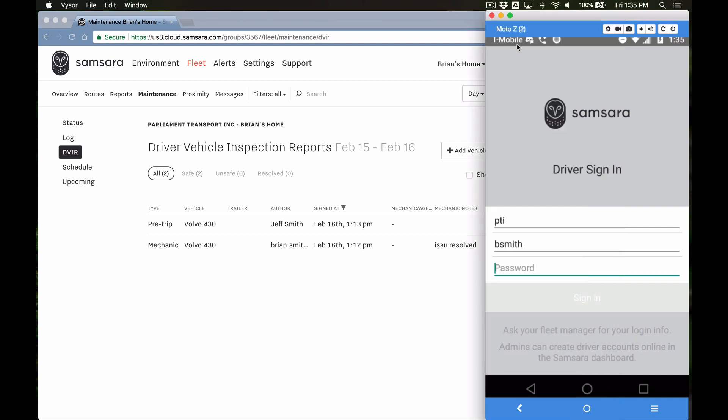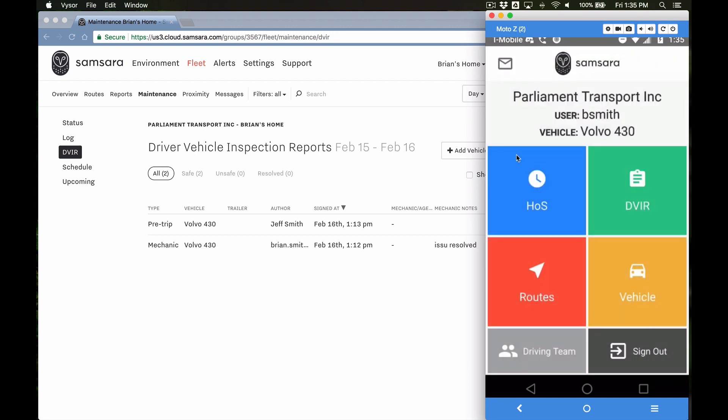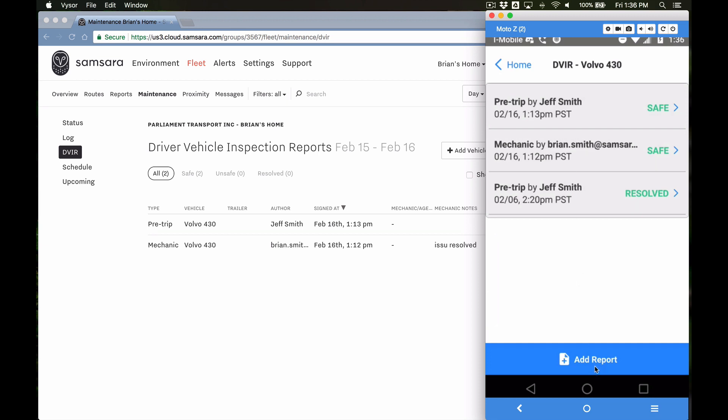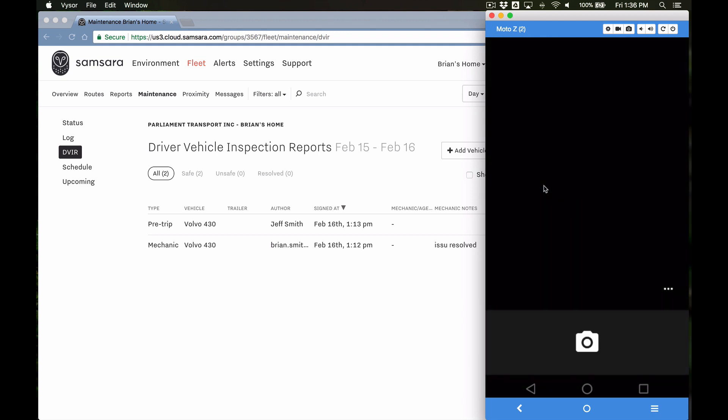I also have on my screen a mirror of my mobile device, so I can show you what the driver goes through when setting up a DVIR. To set up a DVIR, the first thing I'll do is log in. I'll click here, log in, select the vehicle — it's the only one in my fleet, Volvo 430 — pick my vehicle, and start the DVIR process. You can already see a history of previous vehicles; I had already resolved an issue that a mechanic signed off on. I'll go to Add Another Report and for hours of service I'm going to be forced to go on duty.